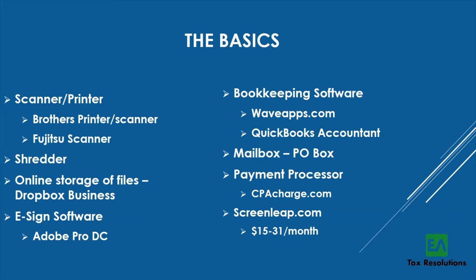You'll need bookkeeping software. I started with Wave Apps, which was free and works well, though not the most user-friendly. I eventually switched to QuickBooks Online — the accountant version — for clients we were providing bookkeeping services to. They have incentives where the first five clients cost only $5 a month, and you can get QuickBooks itself for free. I highly recommend doing that.